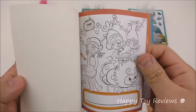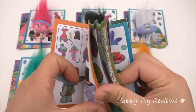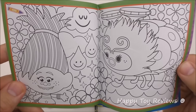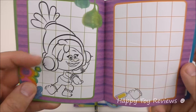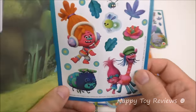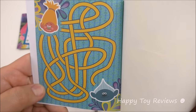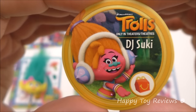And here's DJ Suki's booklet. So color and write your name, match the hair. Here you can match the picture — it's like a little puzzle. Some more coloring. Here you can draw DJ Suki. And here are the stickers. And here's the little maze puzzle. And here's the disc for DJ Suki — gotta love those headphones.